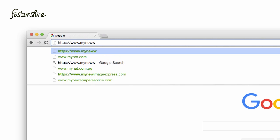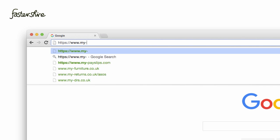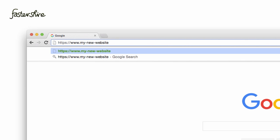When choosing your name, you want to keep it short. Avoid dashes or other special characters, as this can be a bit of a pain when telling somebody your website name. For example, mynewwebsite.com is easier to say than my-new-website.com. It will also make it easier for your customers to remember.